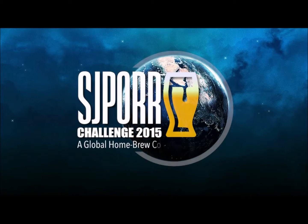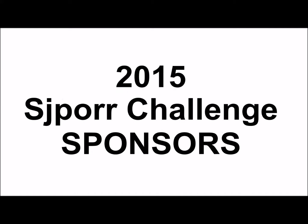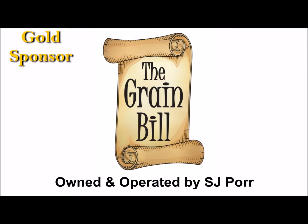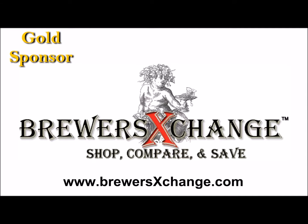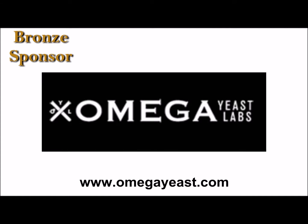It is time to brew your best beer. The 2015 SJ Pour Challenge is brought to you by the Grain Bill Homebrew Supply located in Red Lion, Pennsylvania; Brewers Exchange operating in the U.S. and Canada; Finney's Homebrew Emporium located in Bishopdale, Christchurch, New Zealand; and Omega Yeast located in Chicago, Illinois.